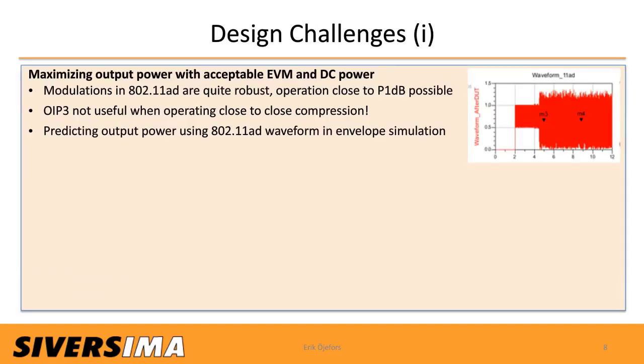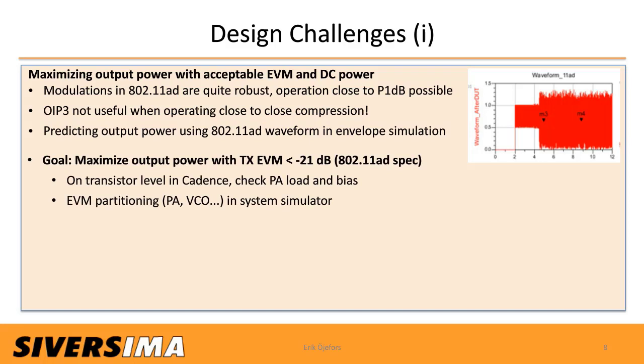Looking at design challenges: the first was to maximize output power within acceptable EVM and DC power consumption. Modulations in 802.11ad are quite robust — operation close to P1dB is usually possible, meaning output IP3 is not a useful tool. Instead, we predict output power using an actual 802.11ad waveform in an envelope simulation. Our goal was to maximize output power with TX-EVM below −21 dB, checking PA load and bias conditions at transistor level in Cadence, and also doing EVM partitioning between the PA and VCO in the system simulator.